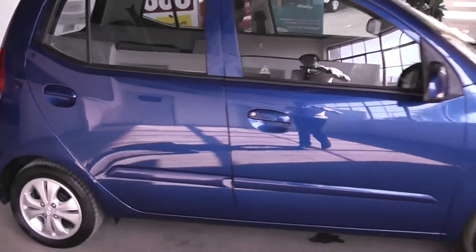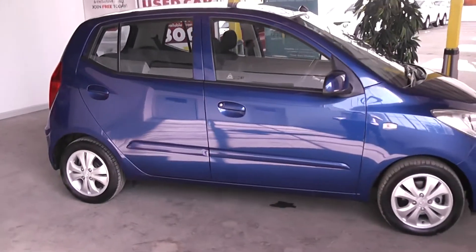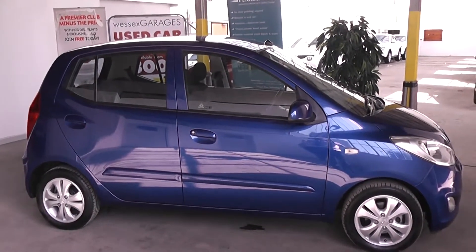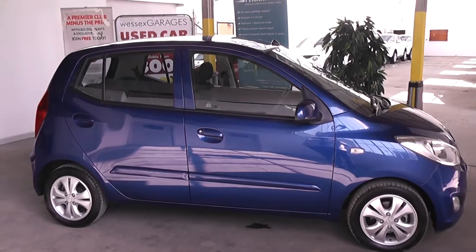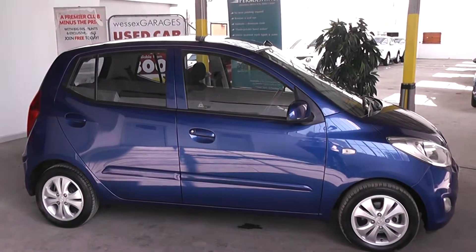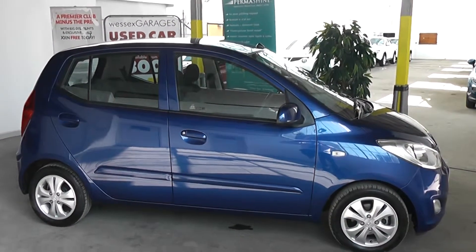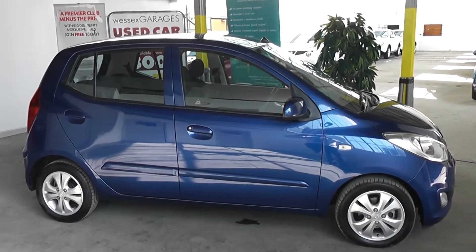This car is available to reserve online at wessexgarages.co.uk. If you choose to reserve online you'll receive a £75 discount. We also have fantastic finance offers on the car — we guarantee we will not be beaten by any high street lender or internet funder. Thank you for viewing the Hyundai i10 today.